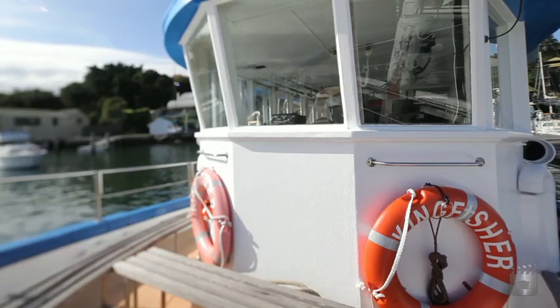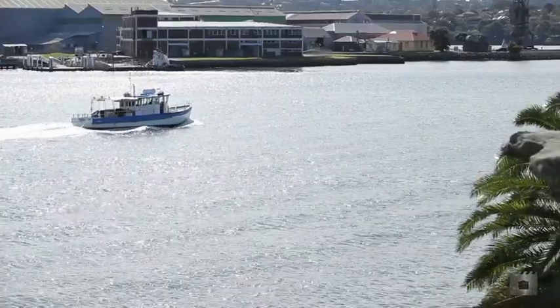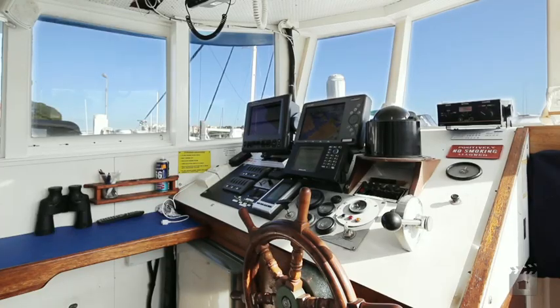The Gardner 127 horsepower diesel is fitted with a new four-blade prop that just purrs along, and all the electronics were upgraded during 2011.